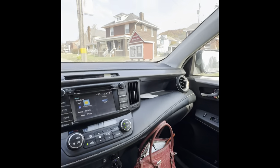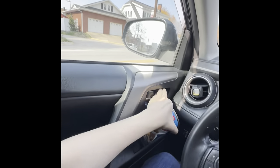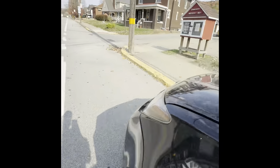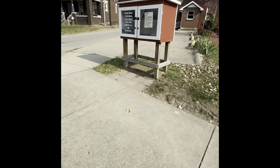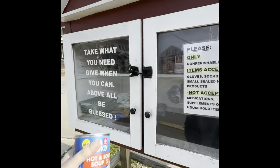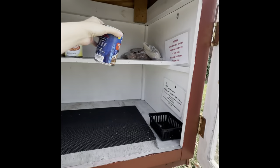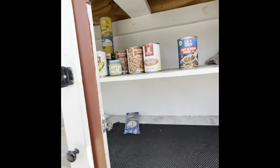I stopped at a blessing box on the way home and I dropped off my soup. I'm going to come back to this one to drop some more things off. I just only found that soup today. Sometimes I like to do this because then I don't have to bring it home, and I know someone who needs it will get it.